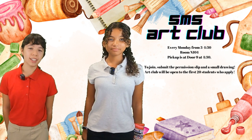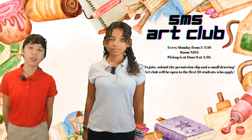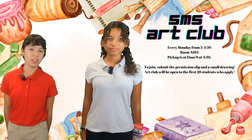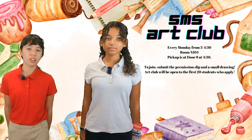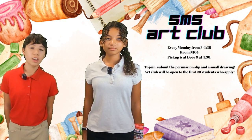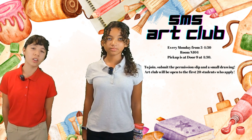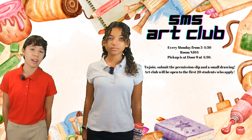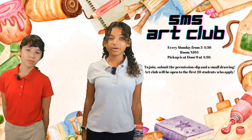SMS Art Club is an exciting chance for students to engage in art-making opportunities outside of art class. This club is open to any student who is interested in art — they do not need to be currently taking an art class. Art Club is for students to build on what they already know, and it's suggested that students bring a sketchbook to work in. Students are encouraged to bring their own projects and any ideas they may have. The club meets every Monday from 3 to 4:30 in room N-104.